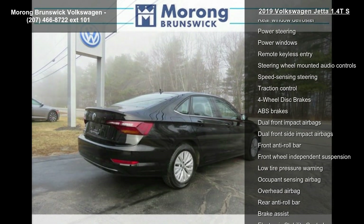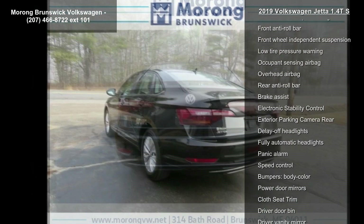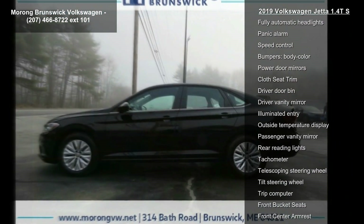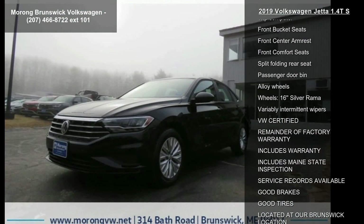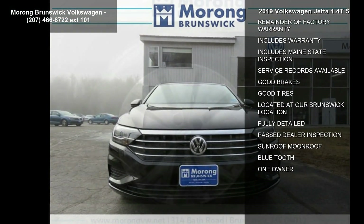This vehicle's top features include 4 speakers, AM FM radio, radio data system, composition color with 6.5 inch touch screen, air conditioning, rear window defroster, power steering, power windows, and remote keyless entry. If you are looking for a solid pre-owned car, this might be the one.